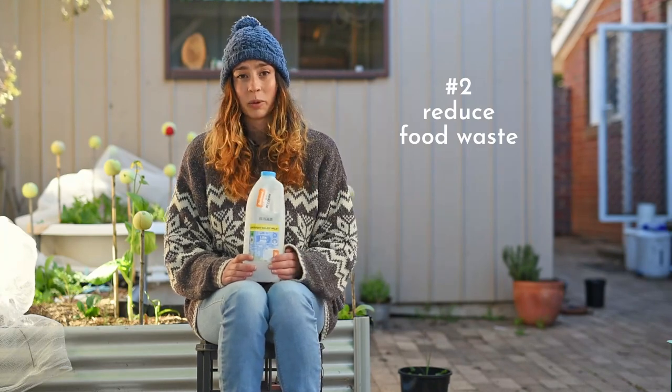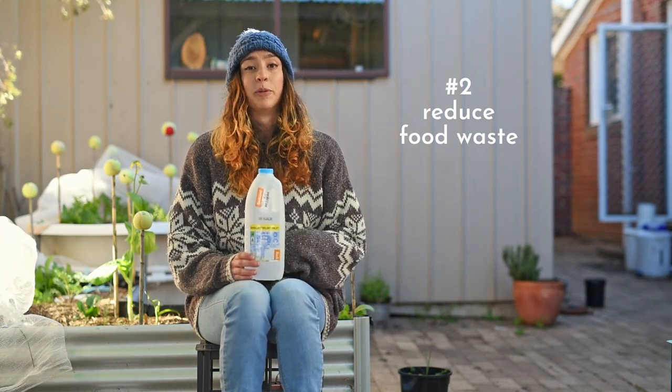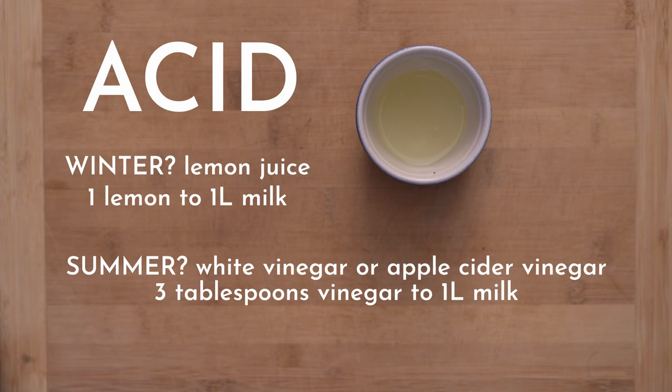Get out to the supermarket, buy some milk that's reduced for quick sale, and grab some lemons while you're there because we're going to need them too. You need something acidic. I use lemons at the moment because it's winter and they're in season so they're super cheap, or free if you know someone that has a lemon tree, and I just use one lemon's juice for each litre of milk. So if you've got two litres of milk to make into cheese use two lemons. If it's summer and lemons aren't in season I just use three tablespoons of white or apple cider vinegar per litre of milk.